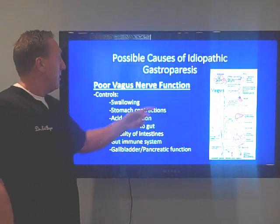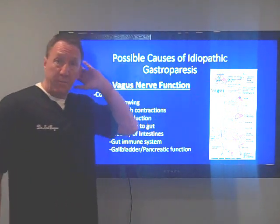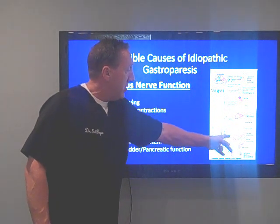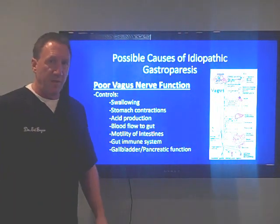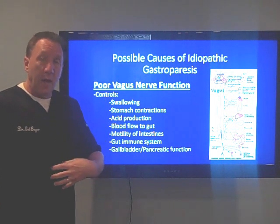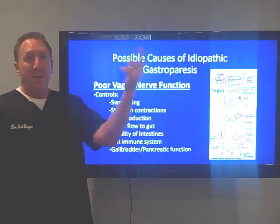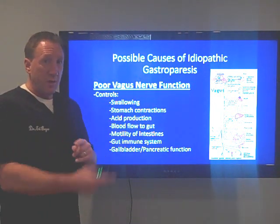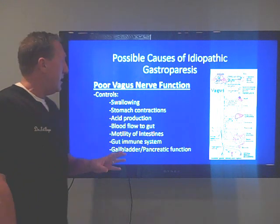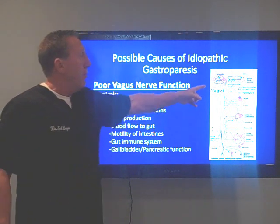The possible cause of idiopathic gastroparesis is poor vagus nerve function. We have this nerve that comes from the lower part of our brainstem and travels down to our heart, lungs, liver, stomach, pancreas, and intestines. It's called the vagus nerve — V-A-G-U-S. This nerve is the highway between the brain and the gut, and from the gut to our brain. It's a two-way highway, like taking I-57 from here to Chicago and back. What I've seen clinically is that people with so-called idiopathic gastroparesis are having a problem with this vagus nerve — it's not working.